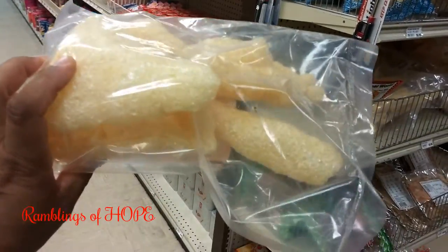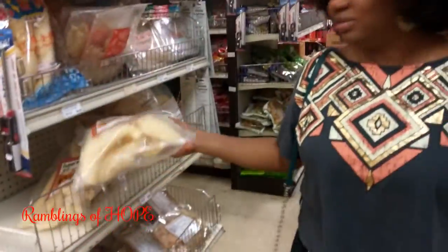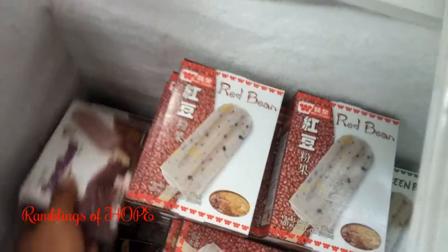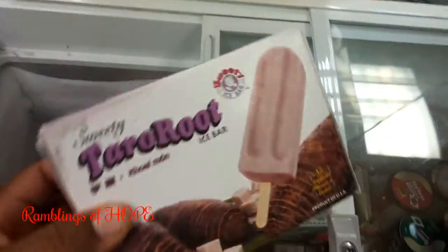What's that? Pork skin — fried pork skin! This is crazy — pig skin fried. Can you believe that? These are popsicles: red bean fudge, green bean fudge, and taro root — dasheen fudge. See, Jamaicans aren't doing anything with dasheen right — but here they make dasheen fudge!